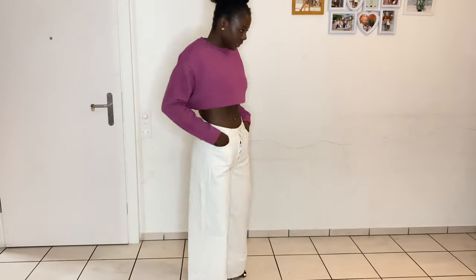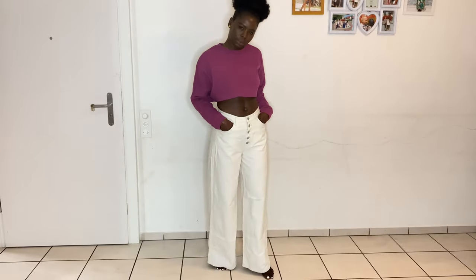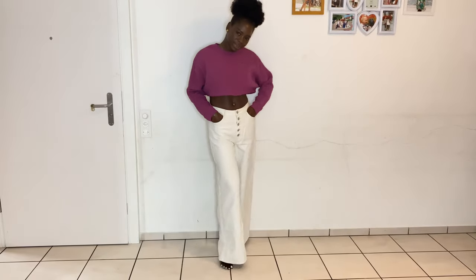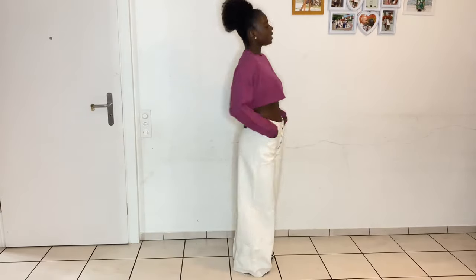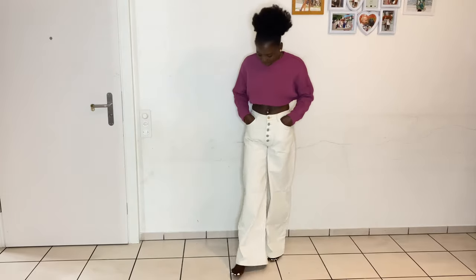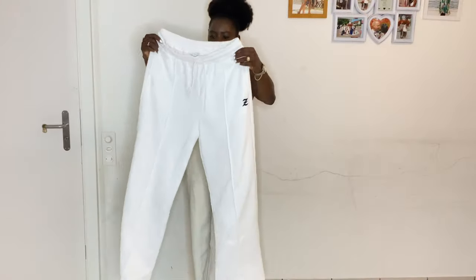The only problem is that the waist is a little bit big. I've lost a lot of weight so I always have issues with jeans — the waist just ends up being too big for me. But it's fine, I still like these jeans. You can style them with any top of your choice and you are ready to go.